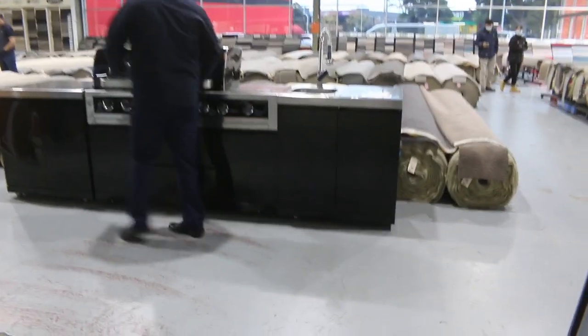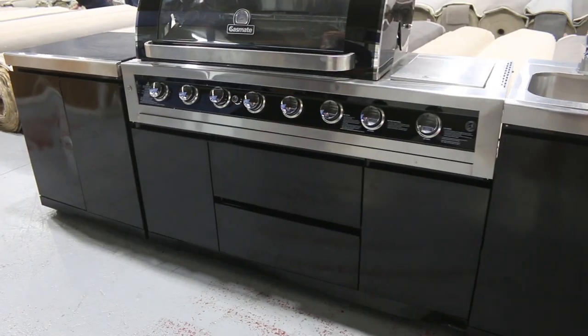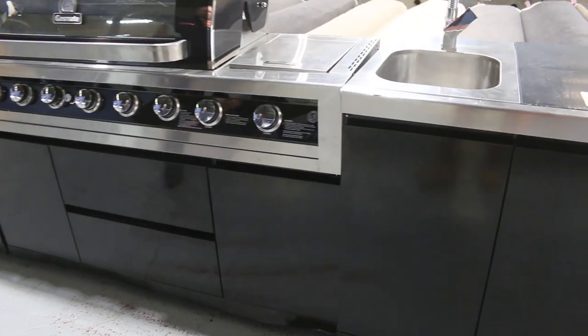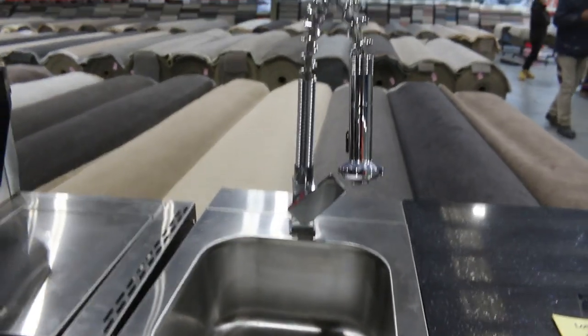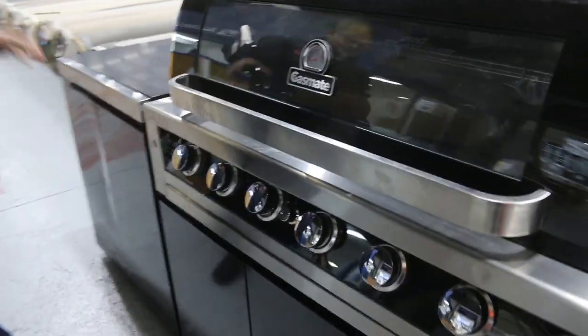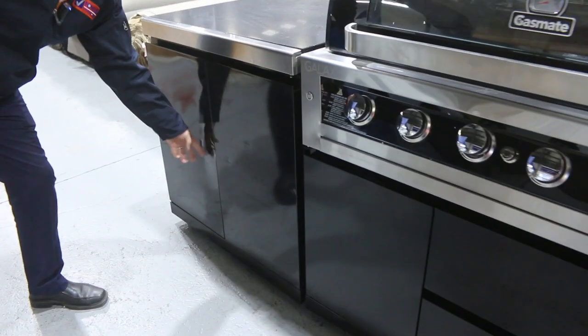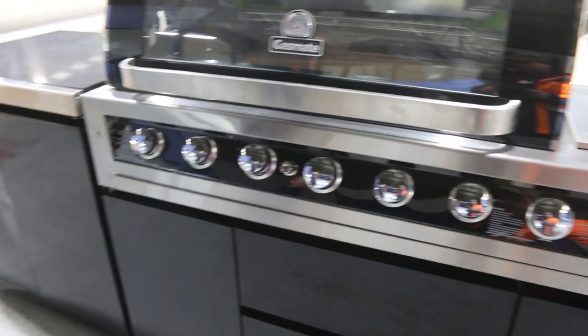Starting at lot number one — have a look at this beautiful big barbecue set. It's a Galaxy Black Gas Mate BBQ, eight burners including a side burner, sink and tap, rotisserie hood, and rear burner. Absolutely fantastic stone tops. It is a scratch and dent, so there are a couple of dents on the front cabinet, but it's pretty tidy. We'll start the bidding at $3,000 — could be an absolute ripper for someone.